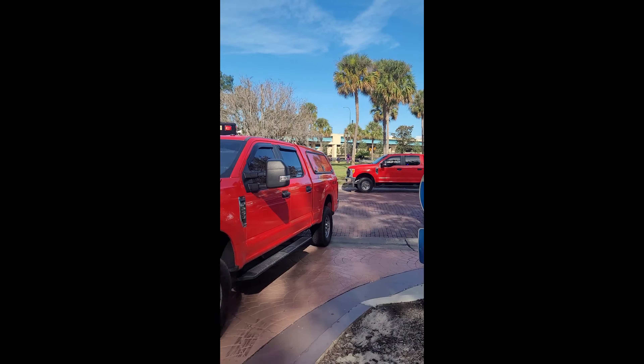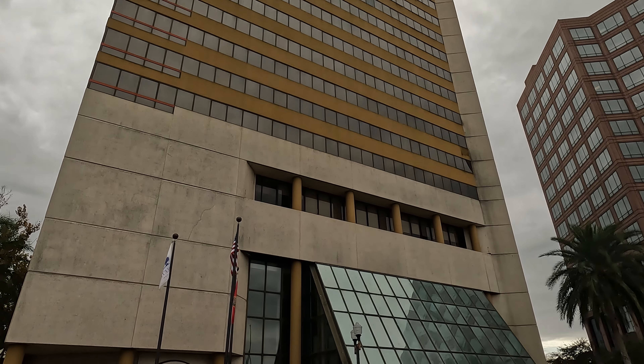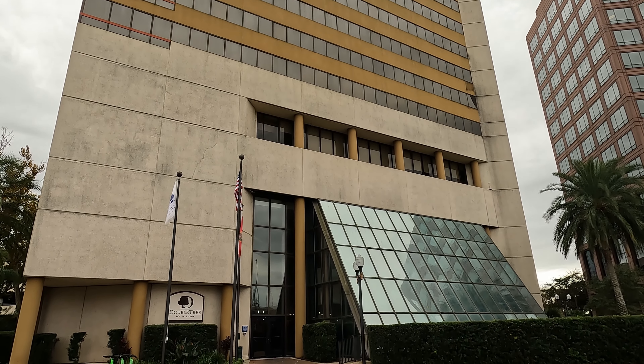Well, that is it for the Doubletree Hilton downtown. Pretty good hotel — loved that corner room, that corner king. Thanks for watching.